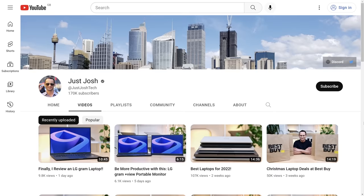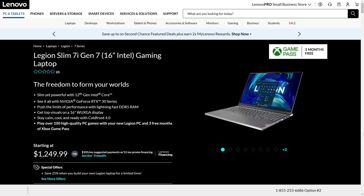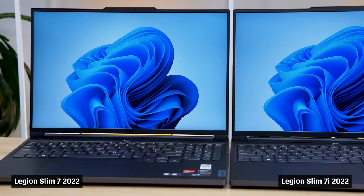I couldn't find the perfect laptop, so I started this channel to share my search with you. The Slim 7 is as close to perfect as I've seen, and today I've got a blockbuster video for you. Not only am I going to review the Slim 7, but I'm going to compare both the 7i model with Intel and the 7 model with AMD, as I've got both models in.